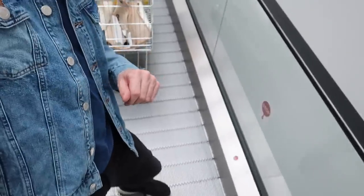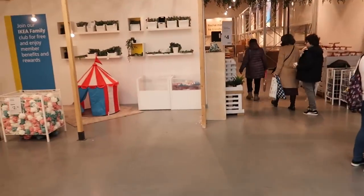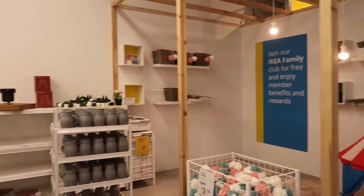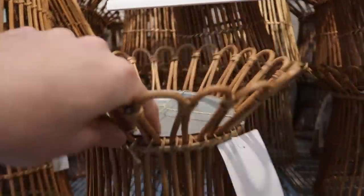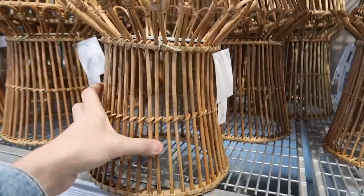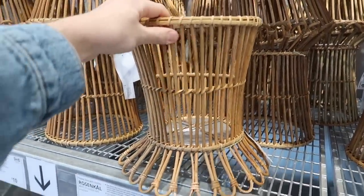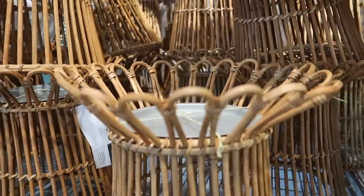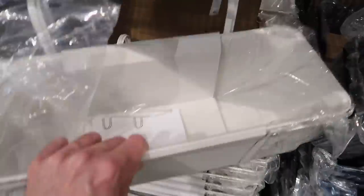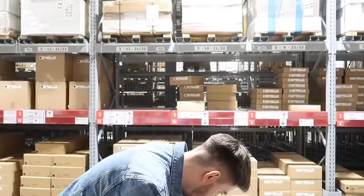I recommend getting one of the peace lilies from here for three pounds fifty - I had one that lasted for years. It's really easy to keep alive, I've had mine for over ten years and it grew to a really big size. This is a nice plant stand for fifteen pounds - it's got a little metal saucer in there. It's not the most sturdy but for the price it's great. You could flip it over and use it as a plant container, or pop a little bowl in there and make it a bird bath in the summer. These window boxes are great for ten pounds each - they hook over a balcony.